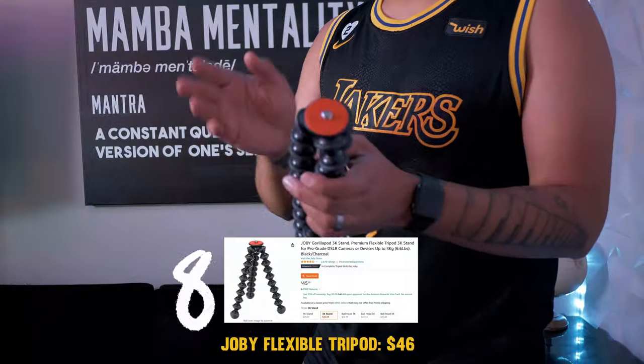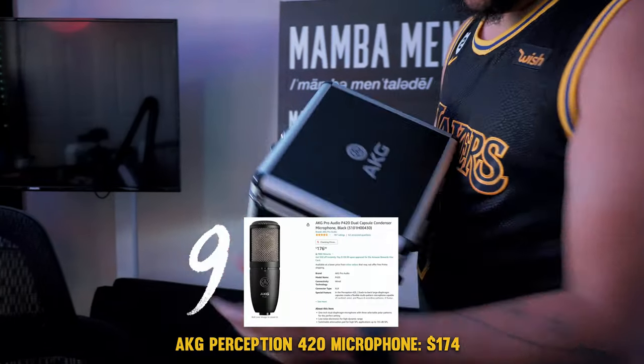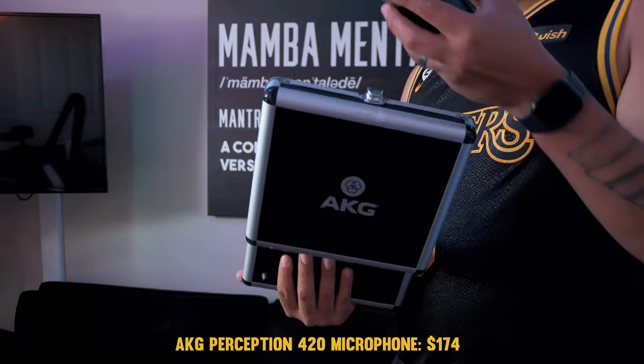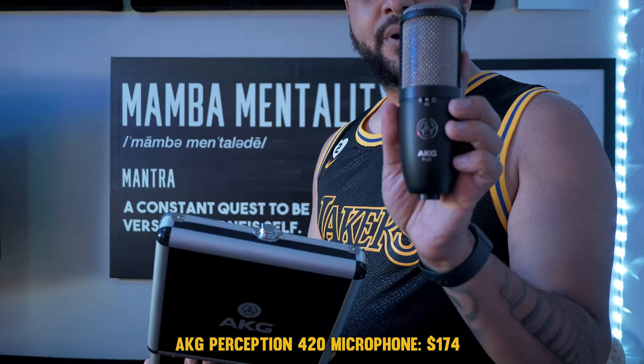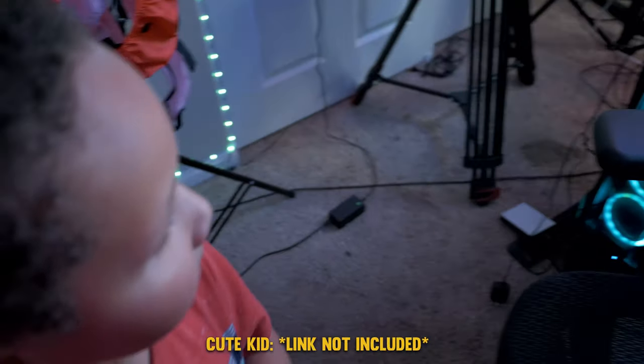This mini tripod really comes in handy when you're on the go and shooting. My AKG Perception 420 mic — it's another Amazon purchase. It was actually the first microphone I purchased for my studio.